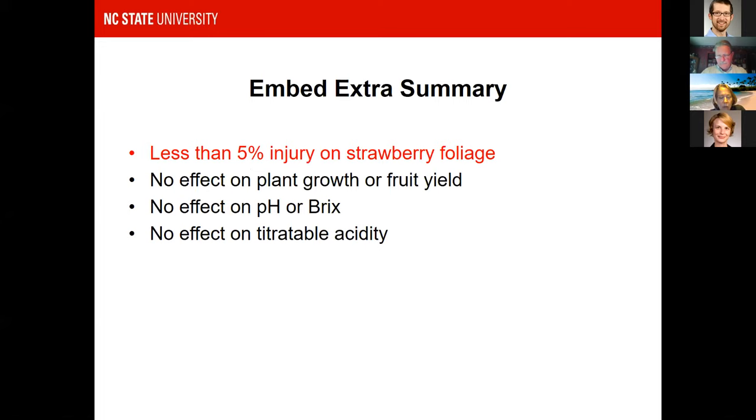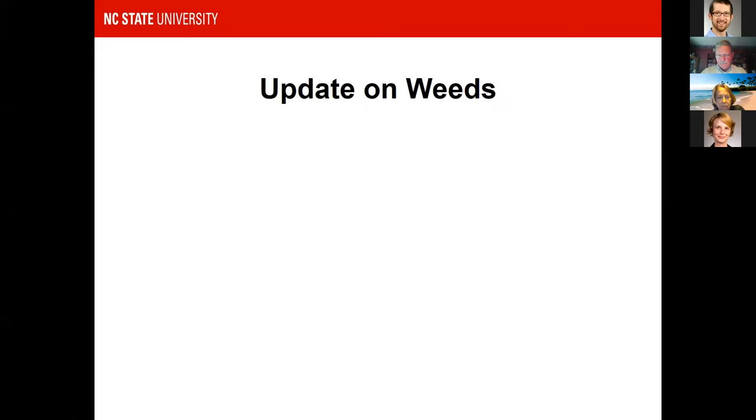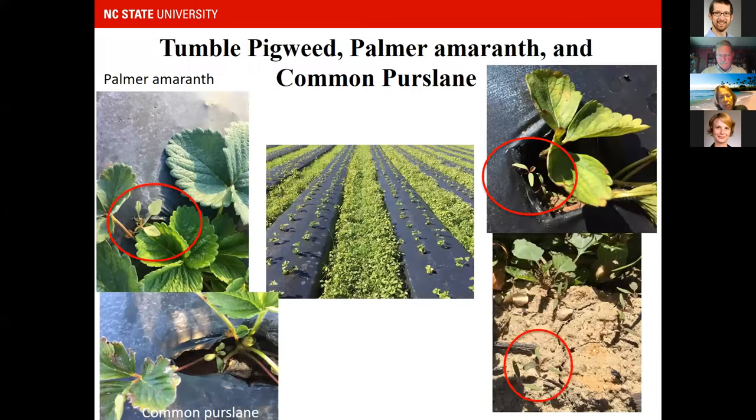In Kira's research, she's seen less than five percent injury on the strawberry foliage, no effect on plant growth or fruit yield, and no effect on fruit quality — measuring pH, brix, and titratable acidity.